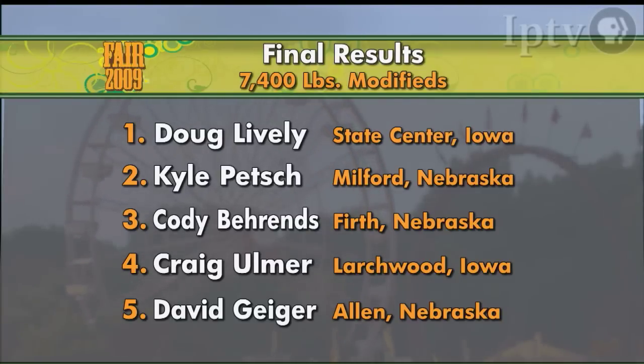Here's how we finished up in this big Noise Boys competition, the 7,400-pound modified finals: Doug Linely from State Center, Iowa takes first place; second to Kyle Petch from Milford, Nebraska; third to Cody Barons from first Nebraska; fourth Craig Omer from Larchwood, Iowa; and fifth place to David Geiger from Allen, Nebraska.